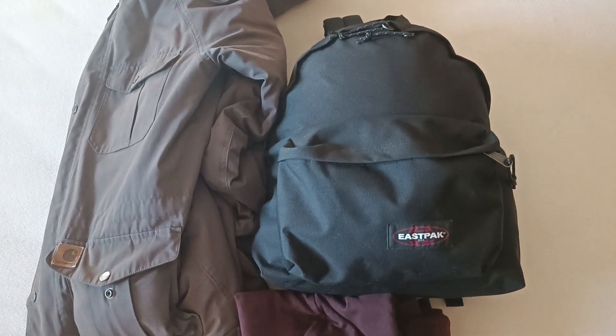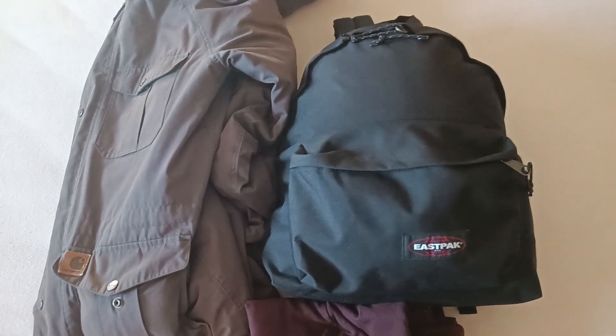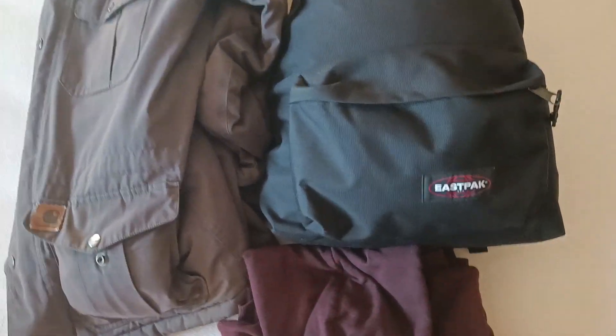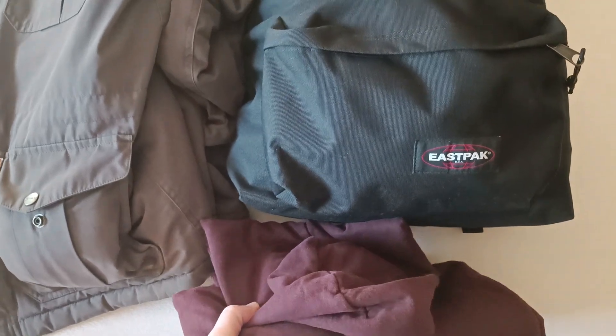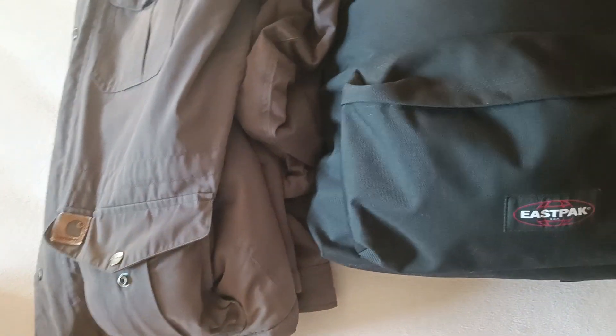Hi, I just wanted to show you that actually everything I showed you fits in here. I have my hoodie outside because usually I would wear it, but now it's warm enough so I don't have to. So this is why it's outside.